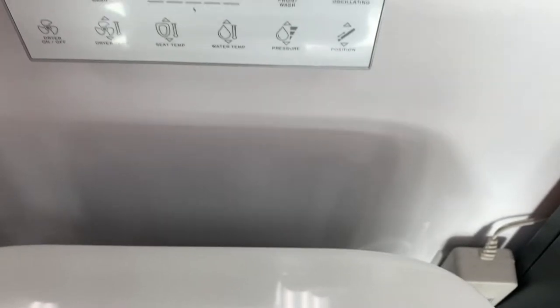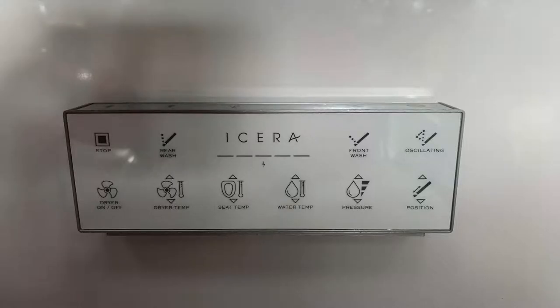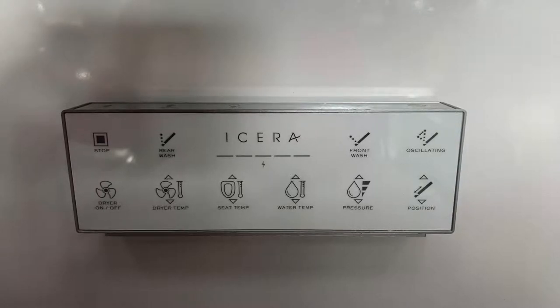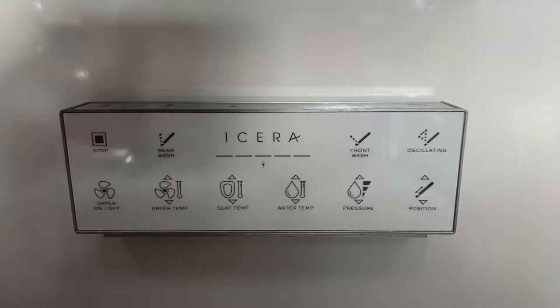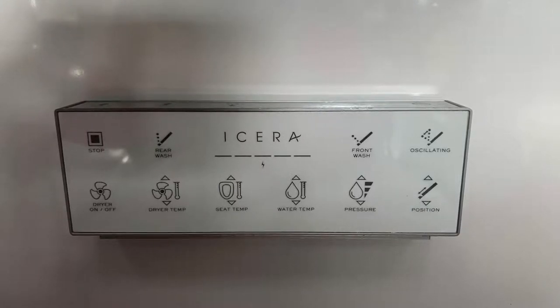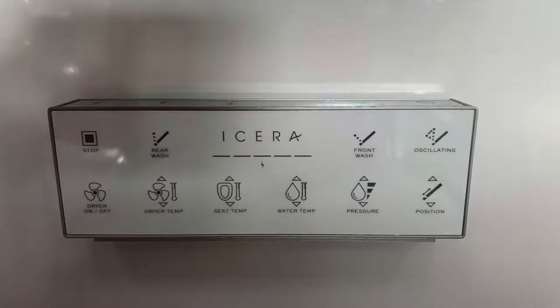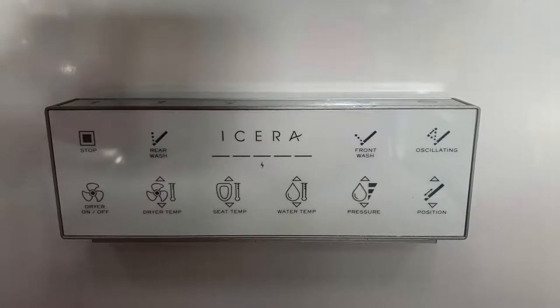What I want to talk to you about today is their bidet combination toilet — the Muse iWash integrated bidet toilet combination. One look at the control panel tells us that we've got lots of different options to choose from, and it has just about as many options as the Toto NeoRest and some others.